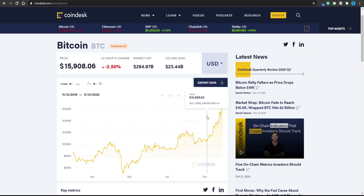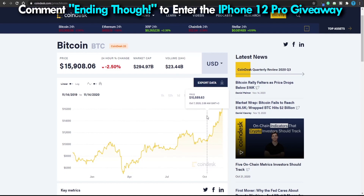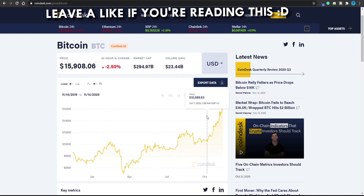Continue to use this process to earn an endless amount of Bitcoin and watch your balance steadily rise over the next few days, weeks, months, and even years. It really can be that simple to earn, and you didn't even need to invest any money into it.